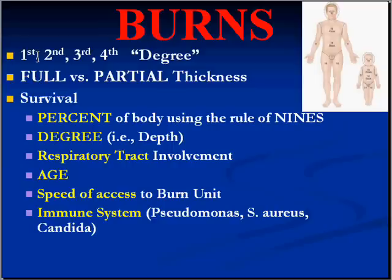It's not a hard and fast rule and it's very difficult to determine. The percentage of the body involved is probably even more important than the degree of the burn in terms of overall survival.